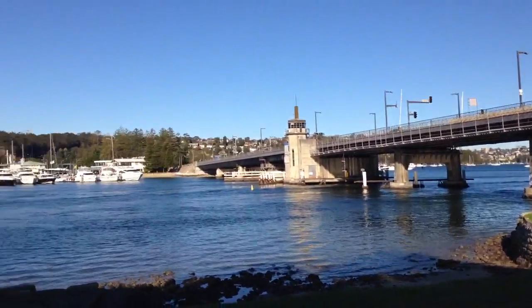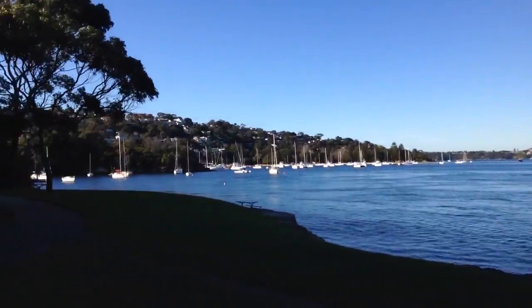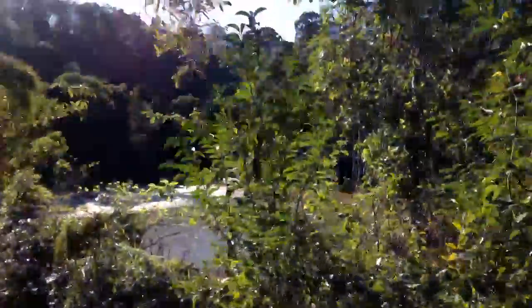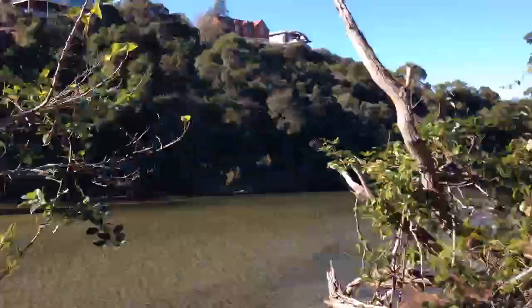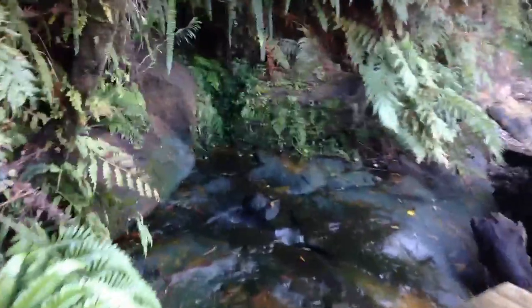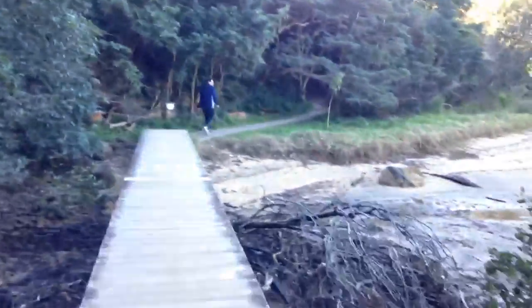That's the Spit Road Bridge in Manly. What a glorious day. These beautiful pathways, and if you look here on the right, the water. Check out this mini waterfall. Ok guys, so today I'm walking from a place called Spit Road Bridge to Manly, and the view is just scenic everywhere — basically the harbour coastline.